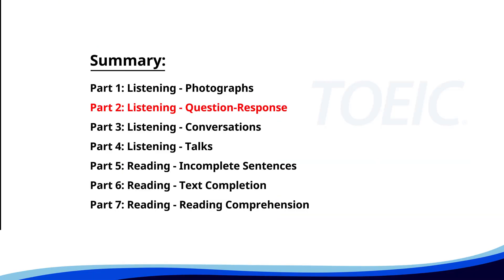Now, let's move on to Part 2: Listening Question-Response. Time to sharpen your listening skills and pick the correct replies.